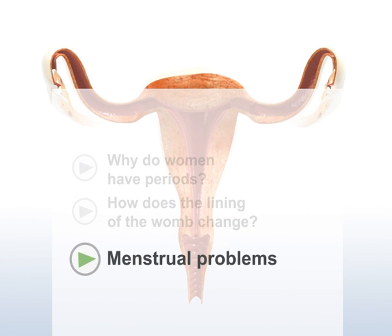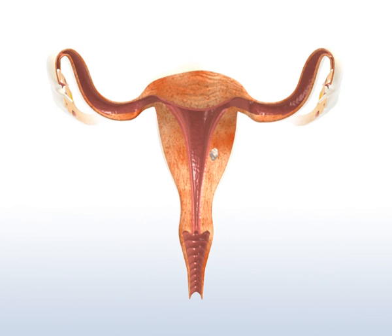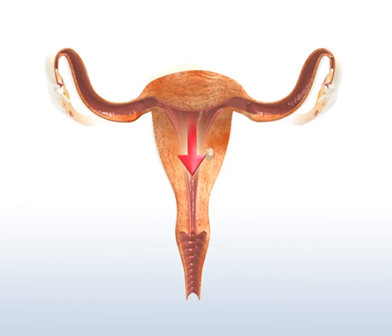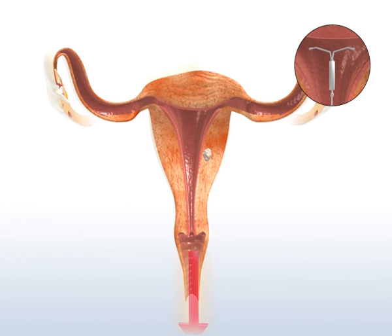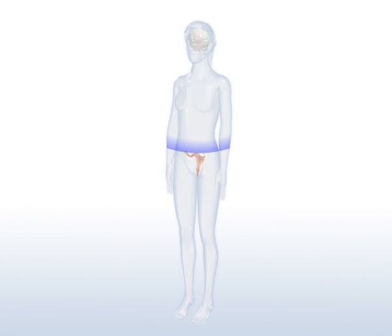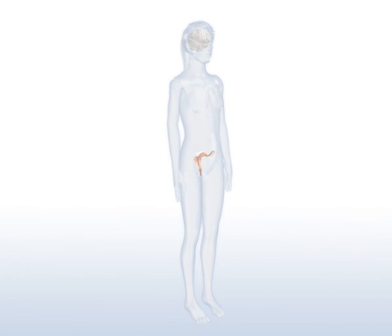Menstrual problems. If the muscles of the womb cannot contract properly, the bleeding gets heavier. This can happen if, for example, there is a non-cancerous growth, such as a myoma, in the muscles of the womb, or if a contraceptive coil is placed in the womb. Low levels of the hormone progesterone can also cause periods to become heavier. Without enough progesterone, the growth of the lining of the womb and the small blood vessels is stopped too late. The lining gets too thick and when it is shed, bleeding is longer and heavier than usual.